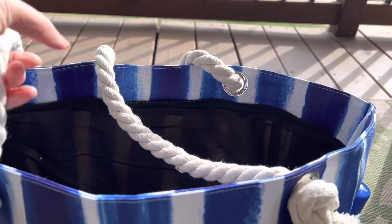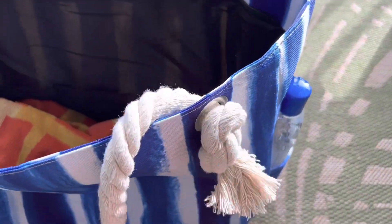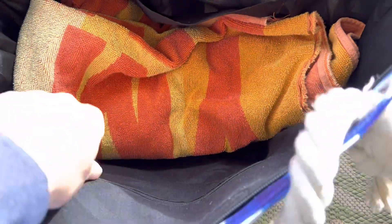They've used a hemp rope material for the handles, which looks very stylish but is also very sturdy and very durable. This bag is huge — I've currently got one full-size beach towel in here, and you can see there are interior pockets, including one interior pocket that does provide a zipper closure.